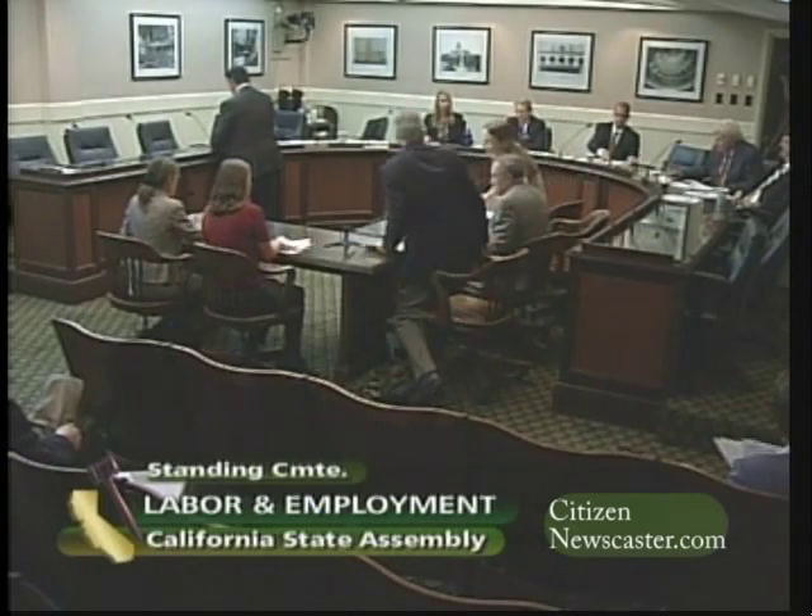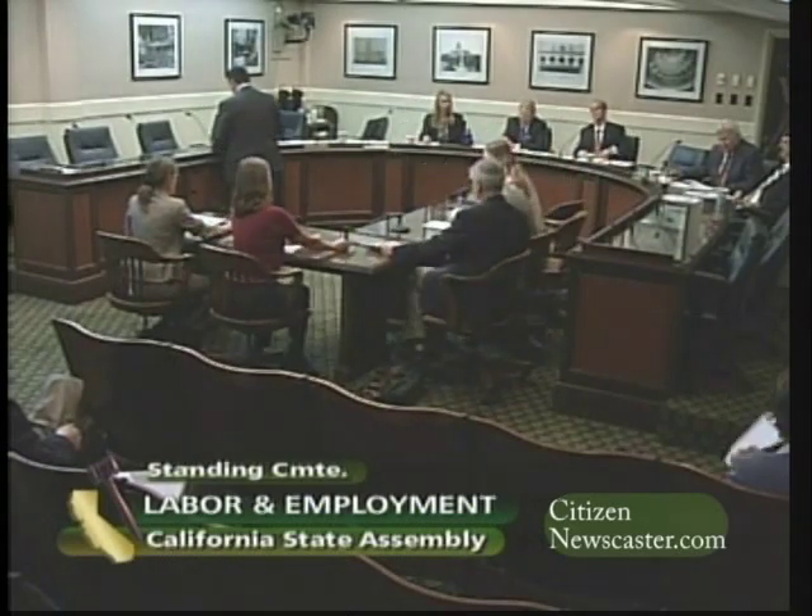On behalf of the committee, I want to thank you all for sharing your time with us this afternoon and your expertise. I'd ask you each to give a brief introduction after I've called on you, but we will start with Dr. Kegley and proceed from there. Thank you very much, Assemblymember Monning. It's a pleasure to be here.